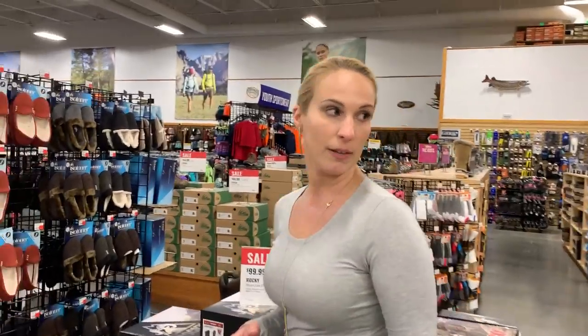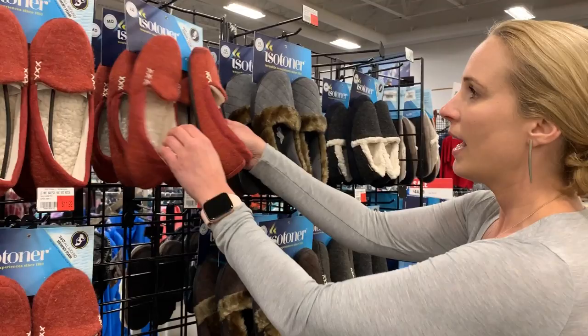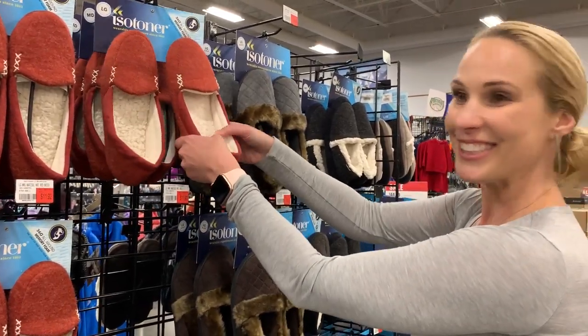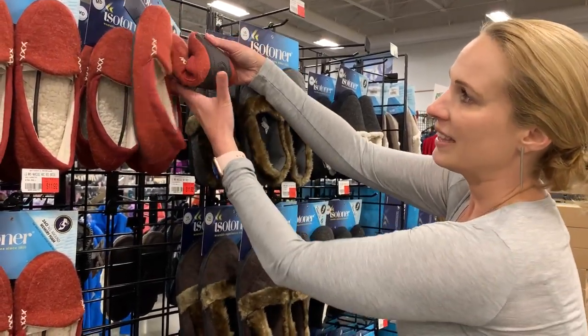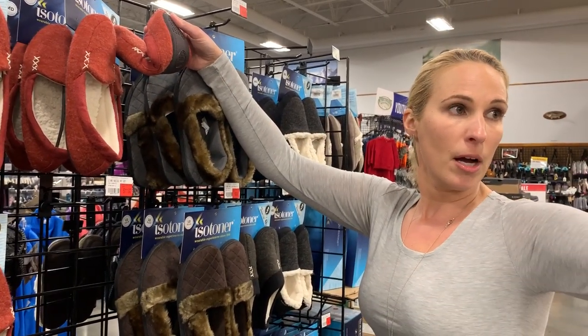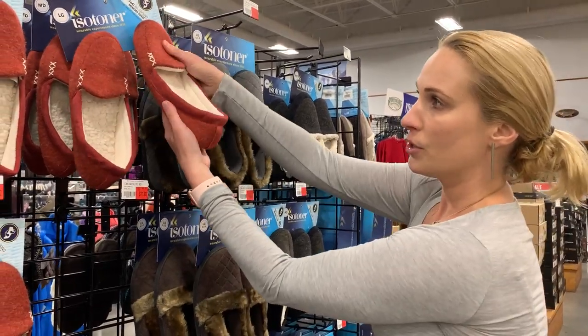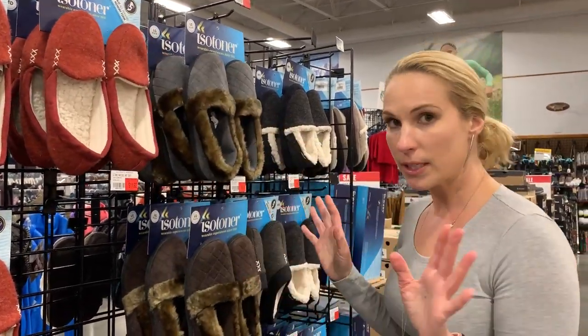Isotoner has been around since I can recall. I feel like I got these for Christmas several times as a gift for my parents. Isotoner is nice and cushy, but there are better brands — Acorn, for example. So look for the little flexibility test: twist it, bend it. I love the flexibility test.